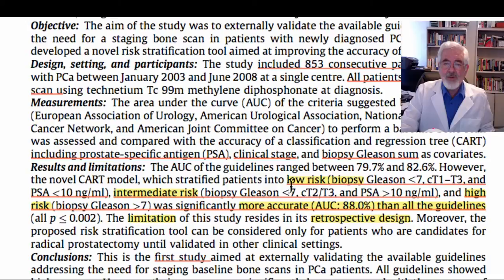They divided patients into low risk — defined as Gleason score below 7, clinical stage T1 to T3, and PSA below 10 — intermediate risk with Gleason score below 7, clinical stages T2 and T3, and PSA more than 10, and high risk with biopsy-proven Gleason score above 7 with all the associated guidelines related to high-risk prostate cancer, including clinical stages.